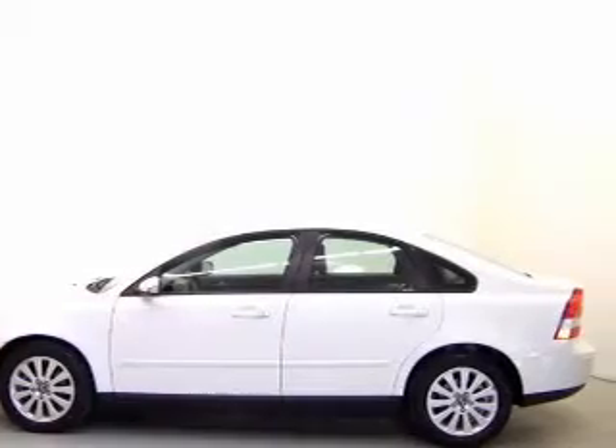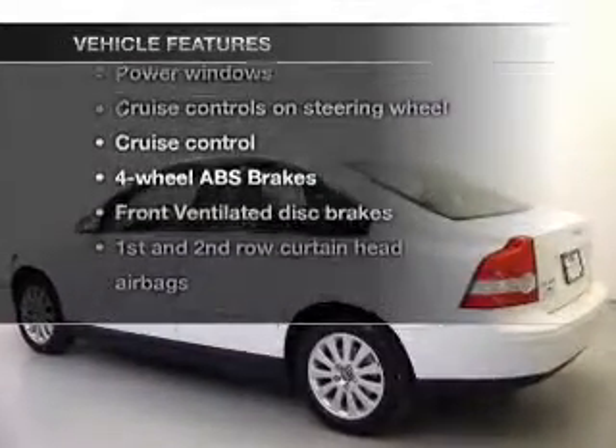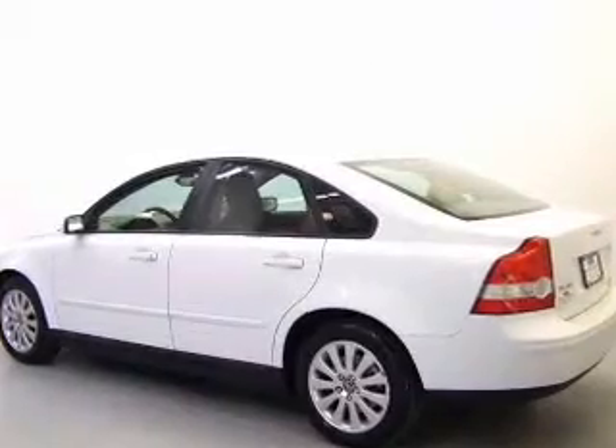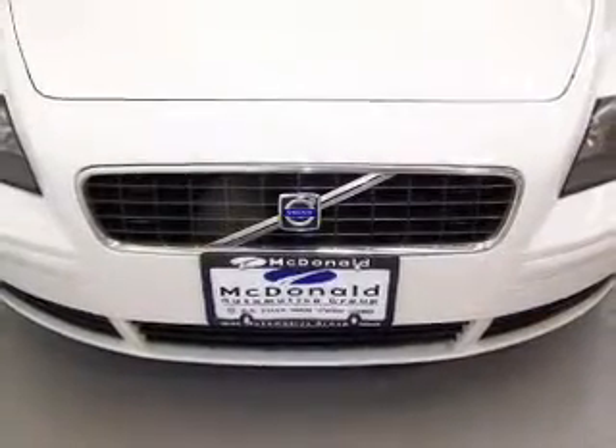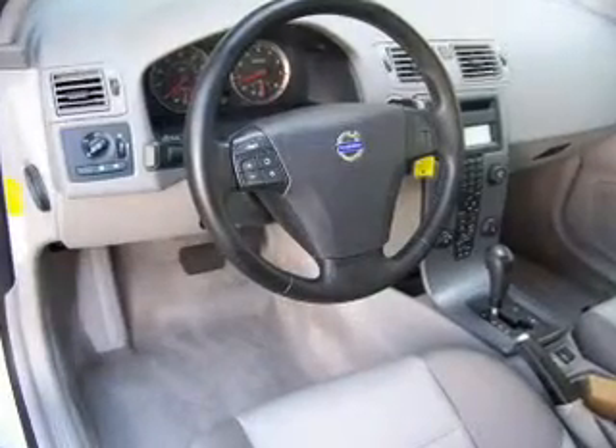Tailor the temperature to your preference and your passengers. Plus, enjoy these notable features that are included in this vehicle: keyless entry, power door locks, power windows, cruise control, and AM-FM stereo with a CD player, power mirrors, power steering.